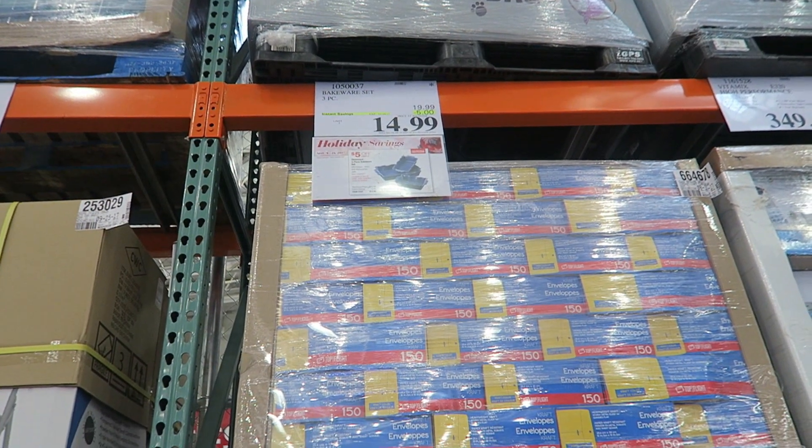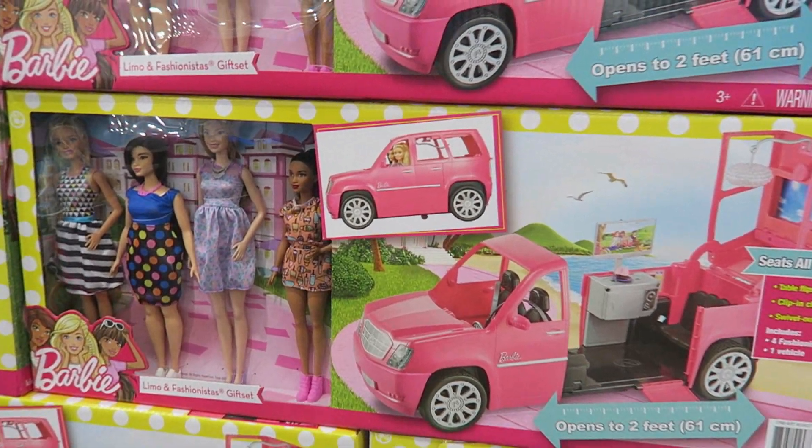I just talked to the Costco associate about getting more toys in, and she said they get a huge shipment in the beginning of November — which is what we're here for — and then another shipment in the beginning of December, so I'll definitely come back and film that.